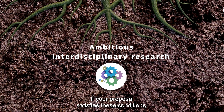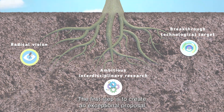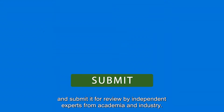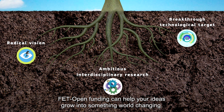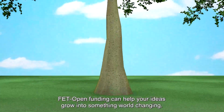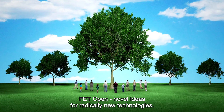If your proposal satisfies these conditions, it may be right for a FET Open grant. The first step is to create an exceptional proposal and submit it for review by independent experts from academia and industry. FET Open funding can help your ideas grow into something world-changing. FET Open – novel ideas for radically new technologies.